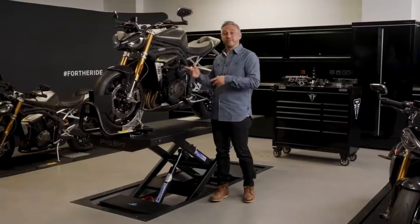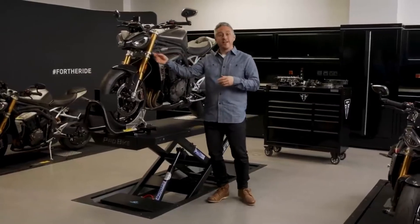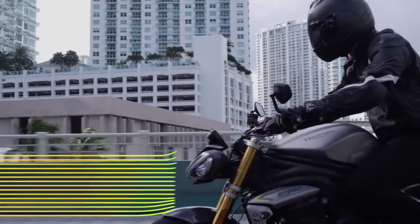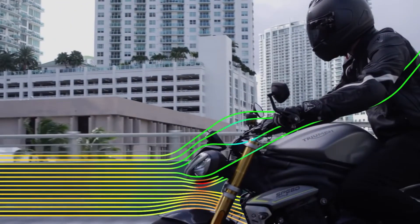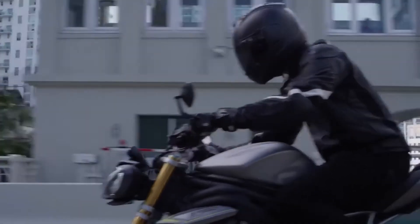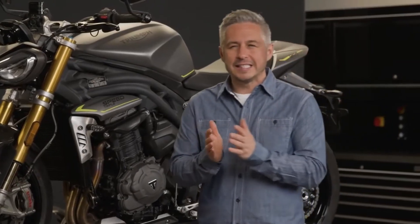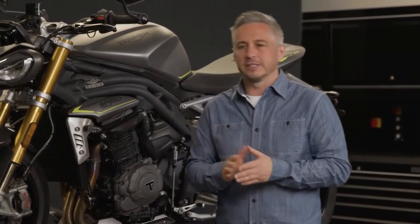To maximise the flow of air to the engine, this aerofoil section just there under the headlights has been developed using computational fluid dynamics — the same tech they use in Formula One and MotoGP — to optimise the design for an unimpeded flow of dense air. And the enhanced airflow here is essential for the increased performance.